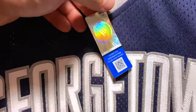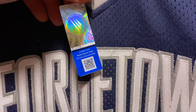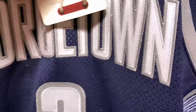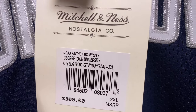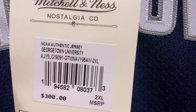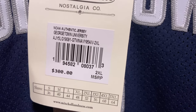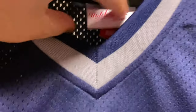It's in a hologram style, and it also has a scan code. Then we have the Mitchell and Ness tag — NCAA Authentic Jersey, Georgetown University. Pretty cool. Made in Vietnam on the inside tag.